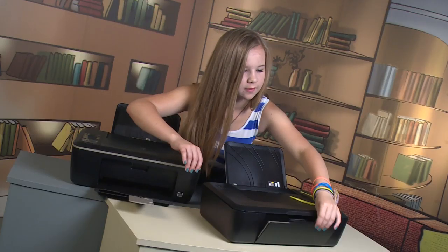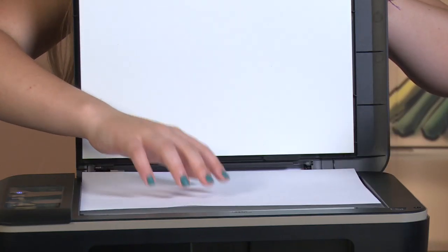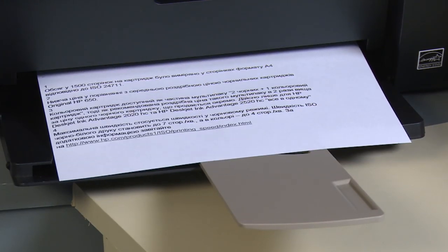The printer is just a printer – it is designed for printing only. While the all-in-one printer can print, scan, and make copies. For scanning and copying, put a document under the top cover and push the appropriate button. You can make both black-and-white and color copies.